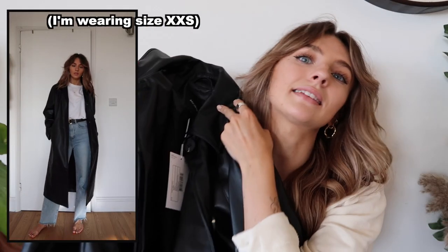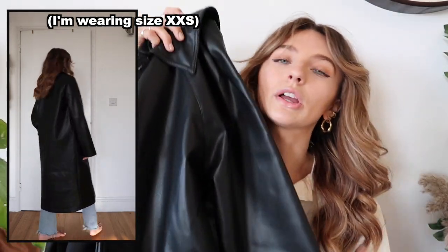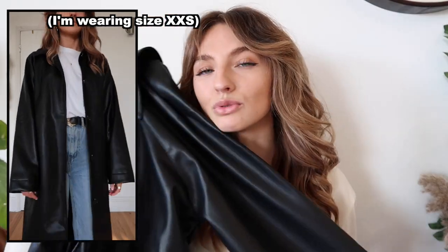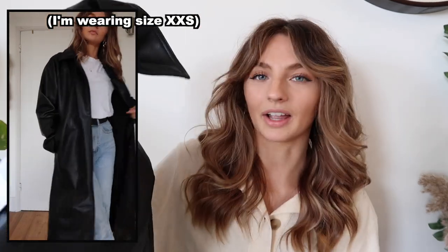The next item I literally ordered last night and it arrived today. I think it's because I recently watched the film Blade — that might have influenced me to buy this style of coat. It's like a trench coat but leather — obviously fake leather. It's a super long, oversized trench in all fake leather. I just really like the vibe of it and I can't wait to style this.